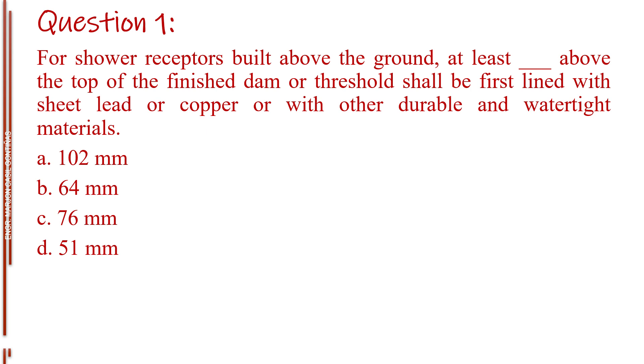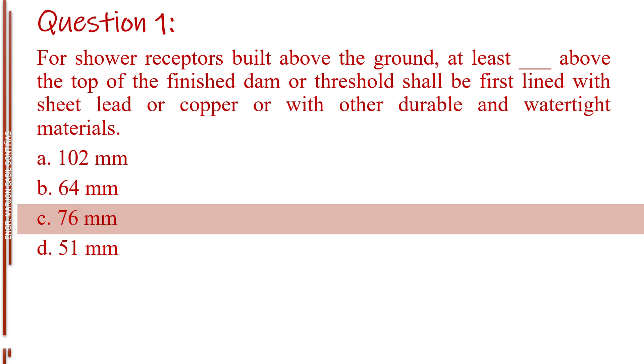Question number one. For shower receptors built above the ground, at least blank above the top of the finished dam or threshold shall be first lined with sheet lead or copper or with other durable and watertight materials. Letter A, 102 mm. Letter B, 64 mm. Letter C, 76 mm. Letter D, 51 mm. The answer is Letter C, 76 mm.